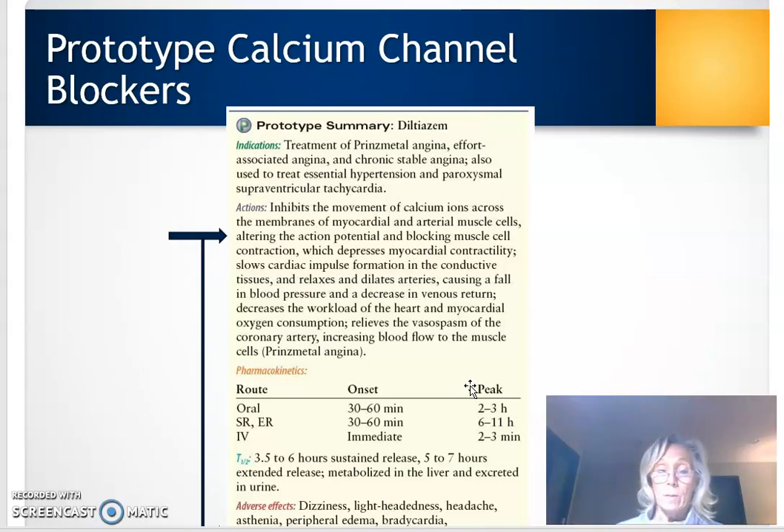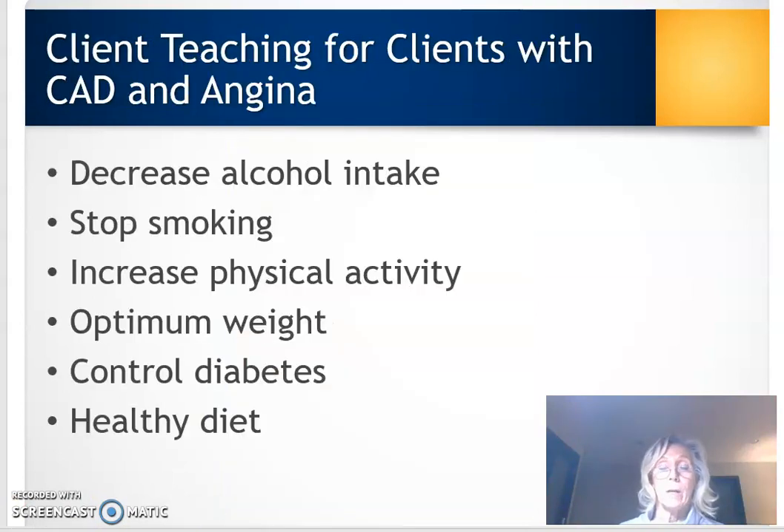When you look at the side effects of calcium channel blockers, they're very similar to beta blockers. Because they decrease blood pressure, you need to monitor blood pressure and be careful when the patient changes positions — for example, going from sitting to standing. That concludes the drugs to treat patients with angina and coronary artery disease. Other teaching points include decreasing alcohol intake, stopping smoking, achieving optimum weight, getting physically active, controlling diabetes, and following a healthy diet — all of which should accompany the drug therapy for angina.